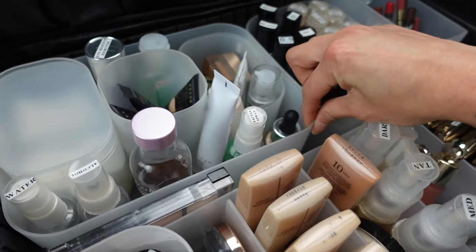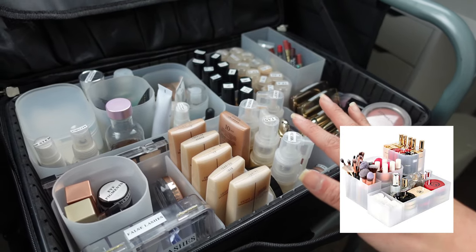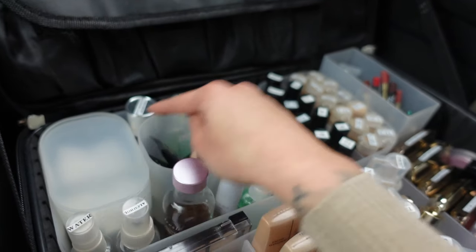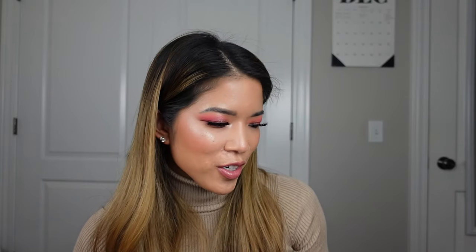Then I have Amazon organizers — these plastic things that everybody always wonders about. They're actually pencil holders for desk organizers. I'll be putting links for everything below. There's this one, this one, this little tub, and a five-piece organizer set from Amazon. I also have some Muji containers. All of those Amazon organizers and Muji containers total $106.36.